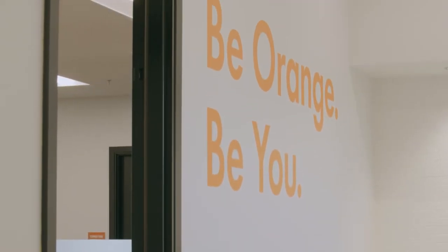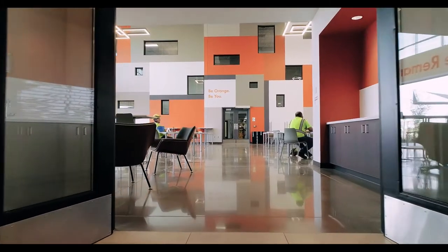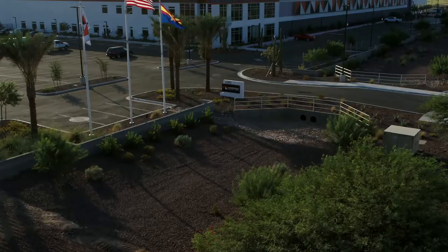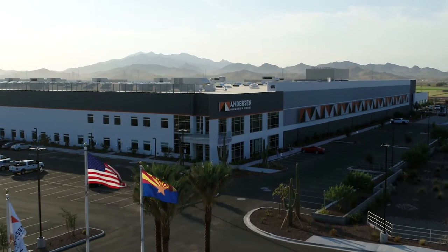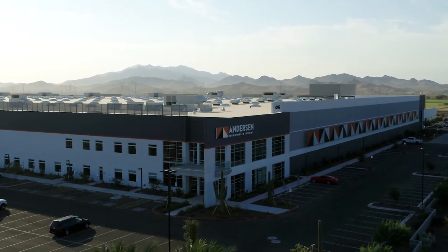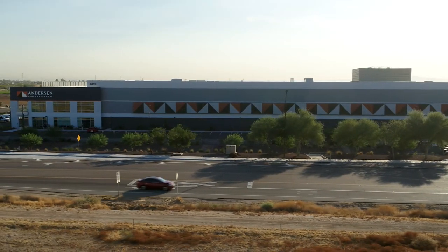We have everything from mother's rooms, prayer rooms, and meditation rooms to foot washing stations. It truly is a facility that speaks to the employees and demonstrates Anderson's commitment to diversity, equity, and inclusion. We were able to incorporate our new Anderson brand in the color scheme, bringing in lots of daylight and color, showcasing our products. Even as you drive up to the facility you feel the energy emanating from it — it fits into the environment but it also has this pop, this presence. From a design standpoint, when you drive by that building, you know it's an Anderson building.